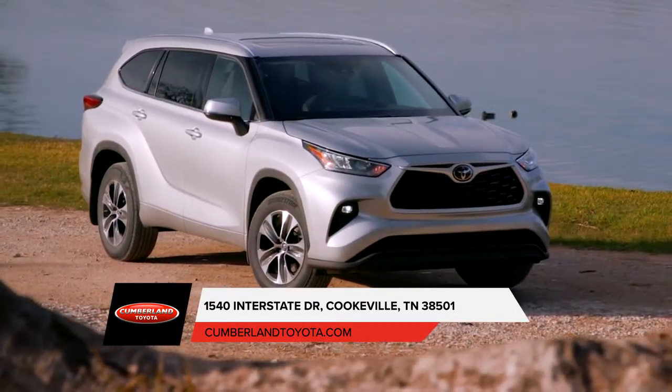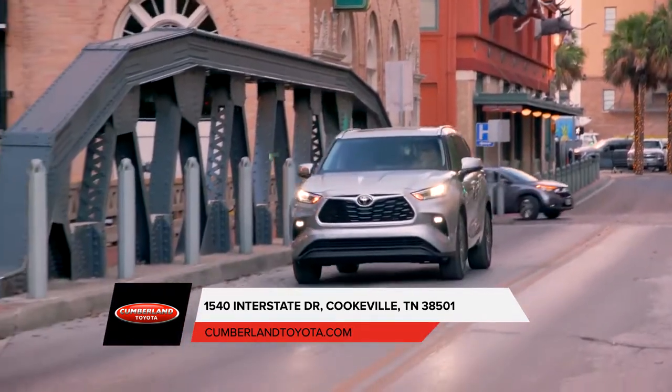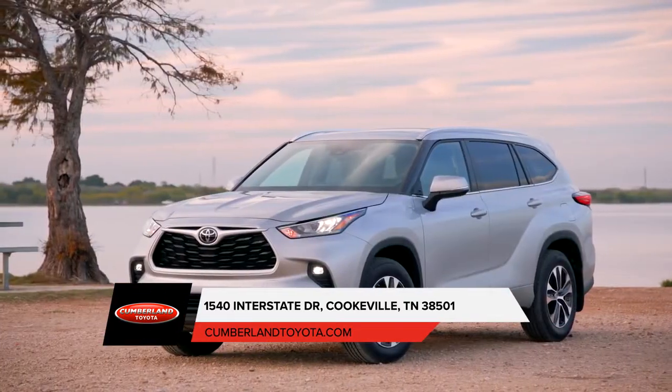The all-new Toyota Highlander features an inspired front fascia with a dynamic front grille and expansive headlights, making for one bold first impression.